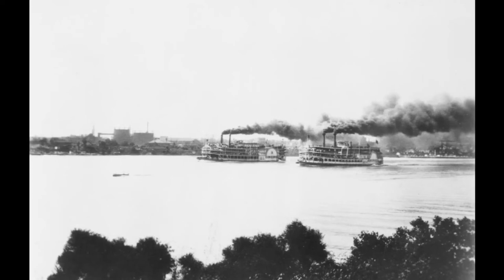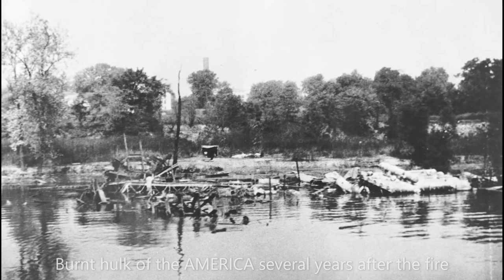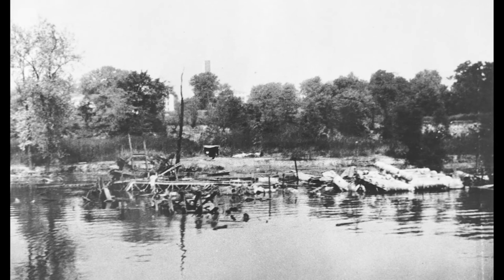Two years later, on September 8, 1930, the America burned again above Jeffersonville, Indiana while laid up for the winter. This time, the damage was even more severe, and her owners wrote her off as a total loss. The circumstances surrounding this fire remain rather murky. While authorities at the time suspected arson, nothing could ever be conclusively proven.